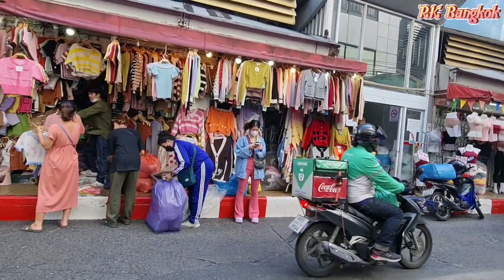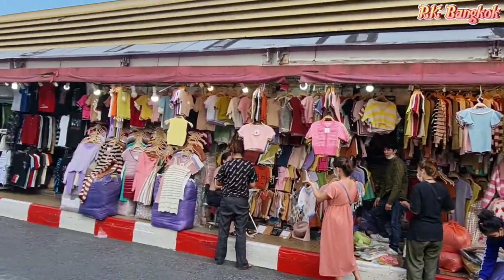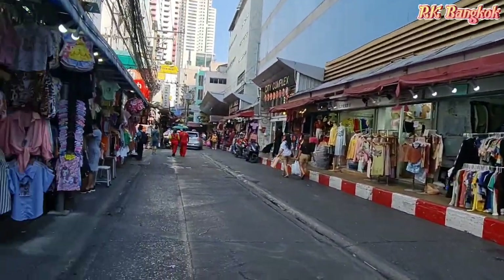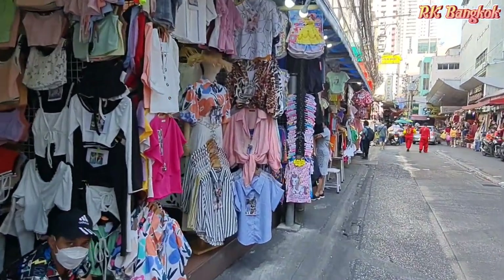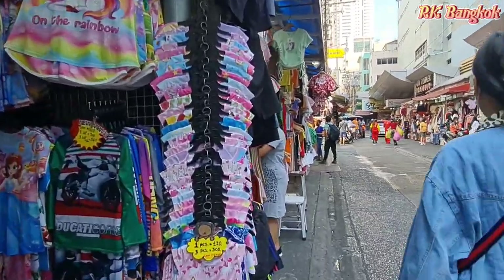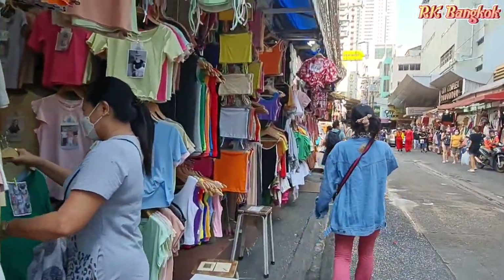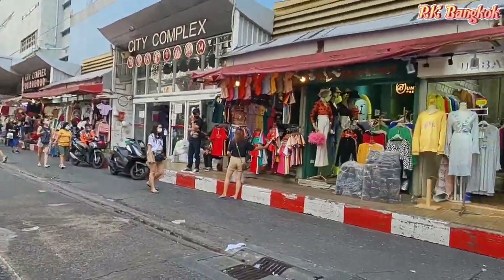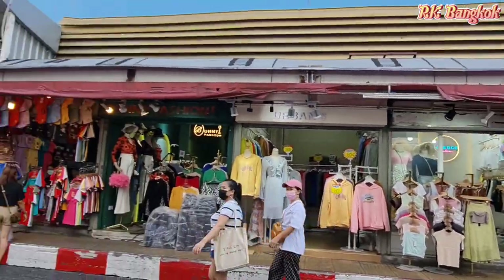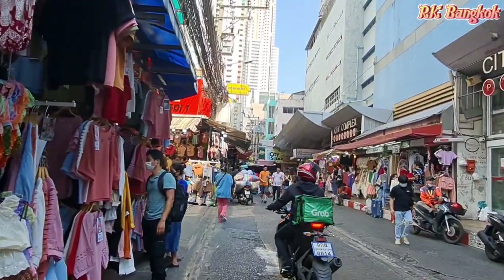You can see a lot of beautiful tops here — ladies tops. This is a big wholesale shop. If you want to see more about Pratunam market, don't forget to check my channel. I've made a lot of videos about Pratunam market already. Please don't forget to subscribe.